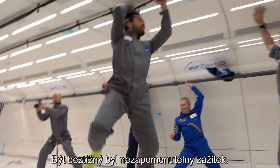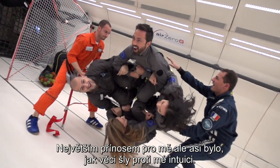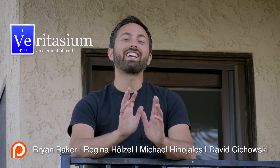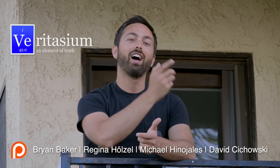Being weightless was an unforgettable experience, but maybe my favorite part was how it challenged my intuition. And that's the reason we need to do research in zero-G. I want to say a huge thanks to the team at Novus Pass who made this an unforgettable experience, and of course to Bruce who runs the French YouTube channel E-Pensee for inviting me. You should really go check out his video from the zero-G experience. And of course Diana, the Physics Girl — go check out her video on zero-G.